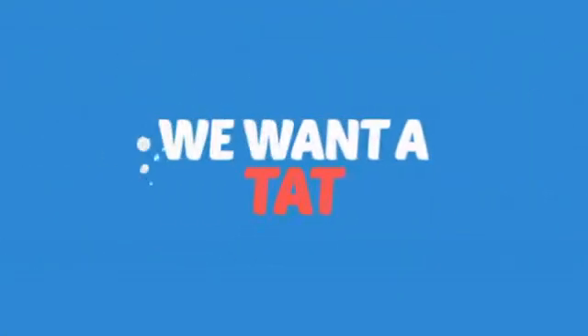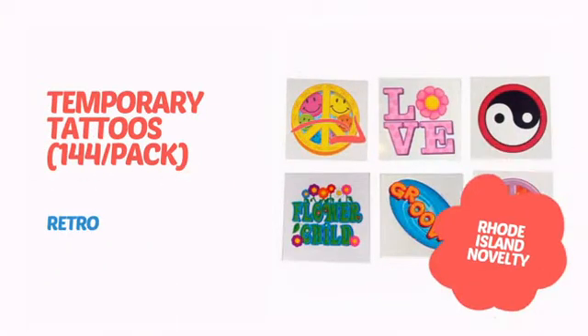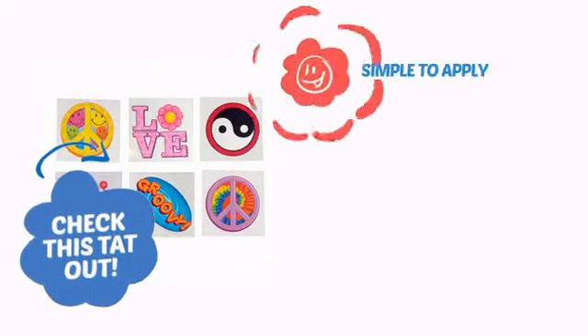Want to get a tat? We want a tattoo! It's time to get a mean look with this awesome temporary tattoo from Rhode Island Novelty. Check this tat out.